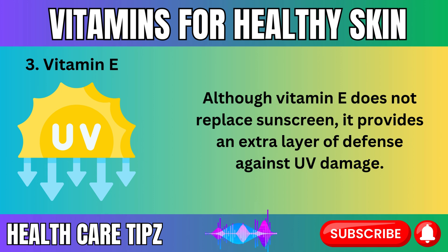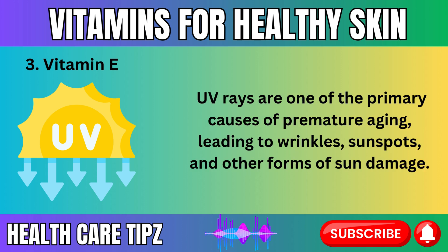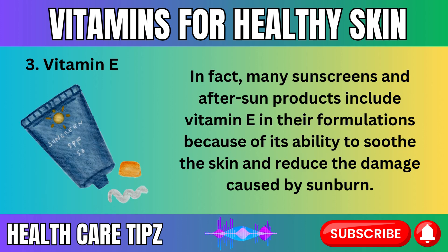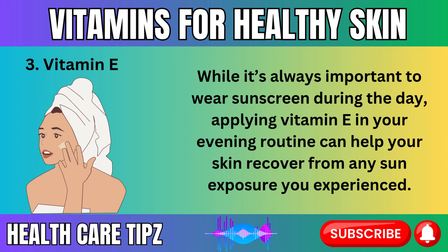Although vitamin E does not replace sunscreen, it provides an extra layer of defense against UV damage. UV rays are one of the primary causes of premature aging, leading to wrinkles, sunspots, and other forms of sun damage. Vitamin E helps protect the skin by neutralizing free radicals produced by sun exposure, reducing the long-term effects of UV damage. Many sunscreens and after-sun products include vitamin E because of its ability to soothe the skin and reduce the damage caused by sunburn. Applying vitamin E in your evening routine can help your skin recover from any sun exposure you experienced.